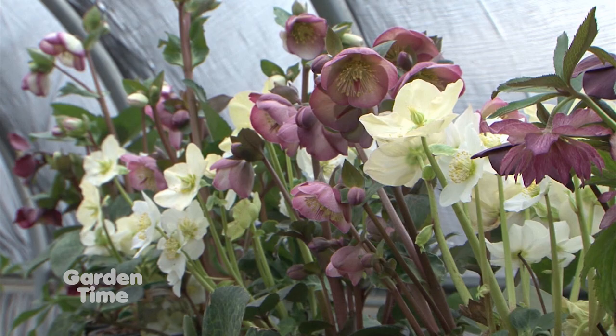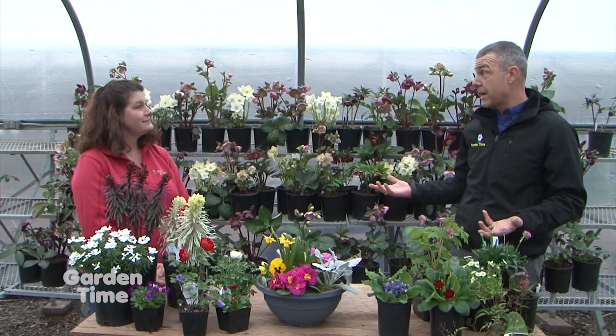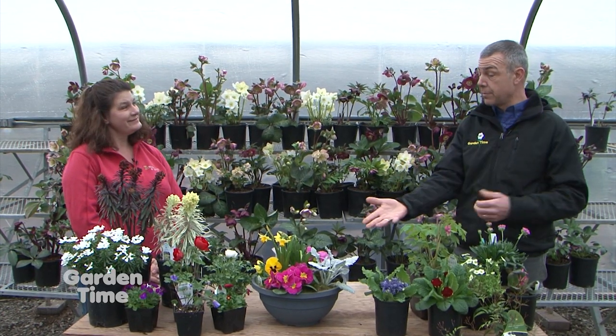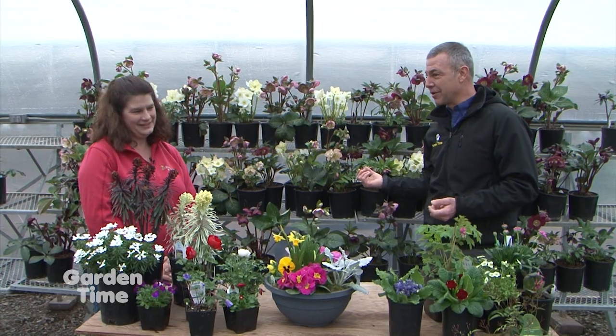So it's still going to give you something there even when other things are blooming. So many options for things we can do in our pots and containers. A lot of these are perennial items, so they'll come back year after year. When you're done with them in your container, put them out in your yard and replant your container with something different.